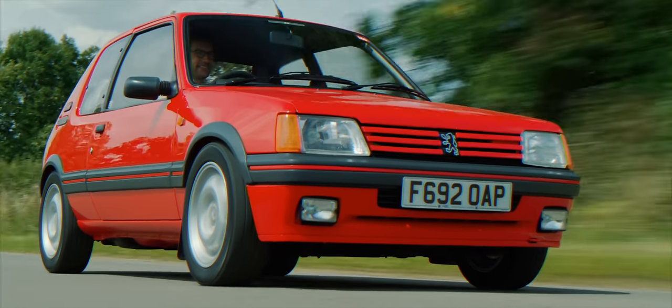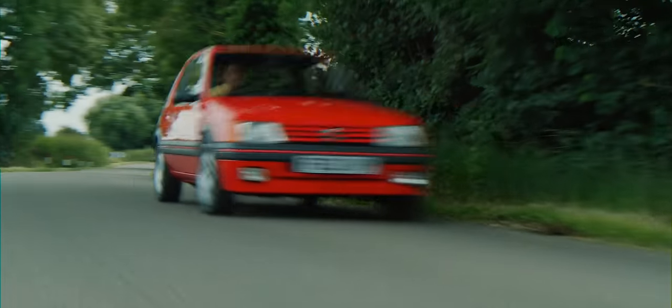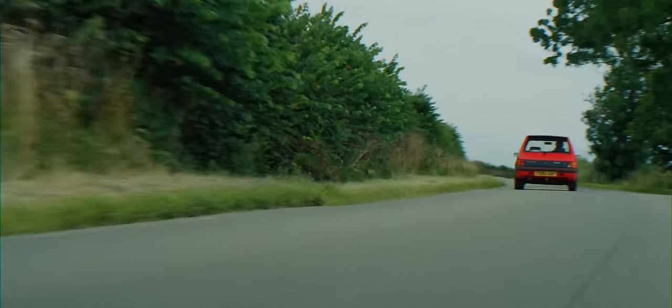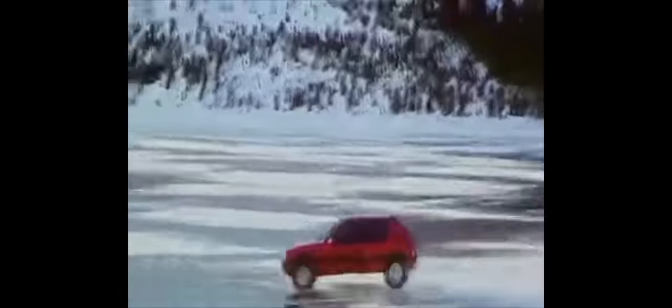Welcome to the Tollman Edition. Why the debate with 205 GTIs? Well, you see some people adore the revviness of the 1.6, but others lust over the extra oomph of the 1.9. The 1.9 also has a disc rear axle as opposed to the 1.6's drums, and almost everyone prefers the 1.9's alloys.